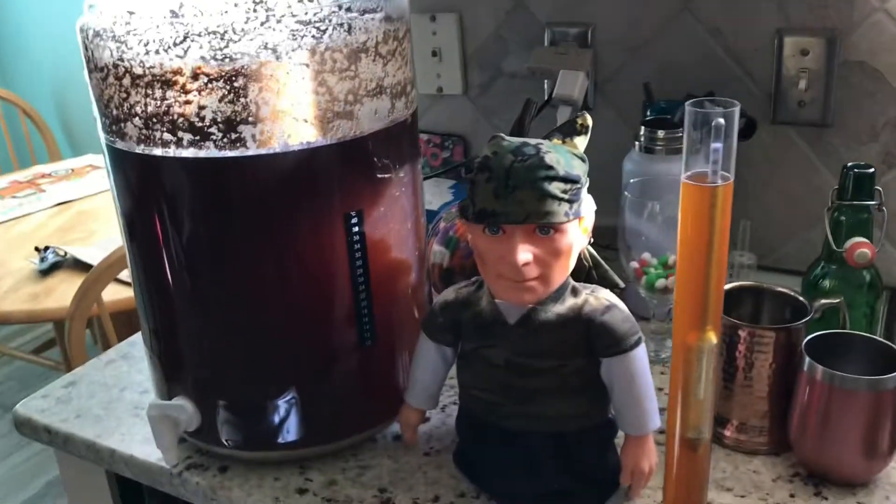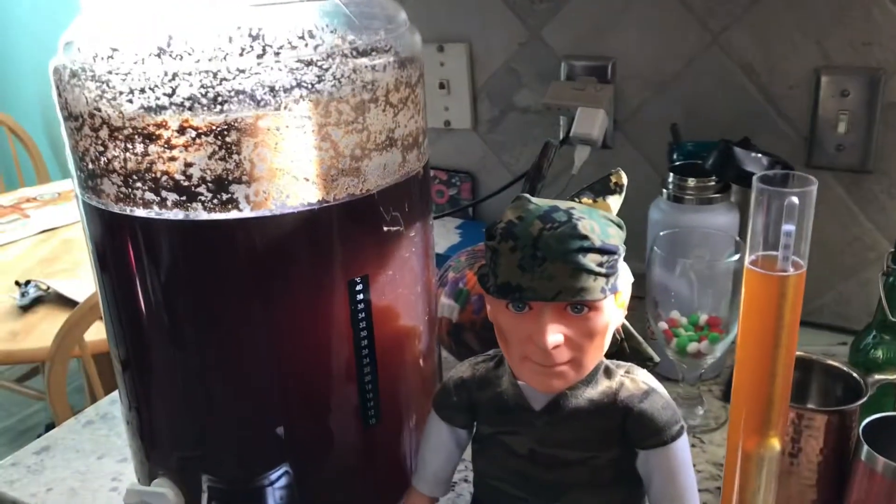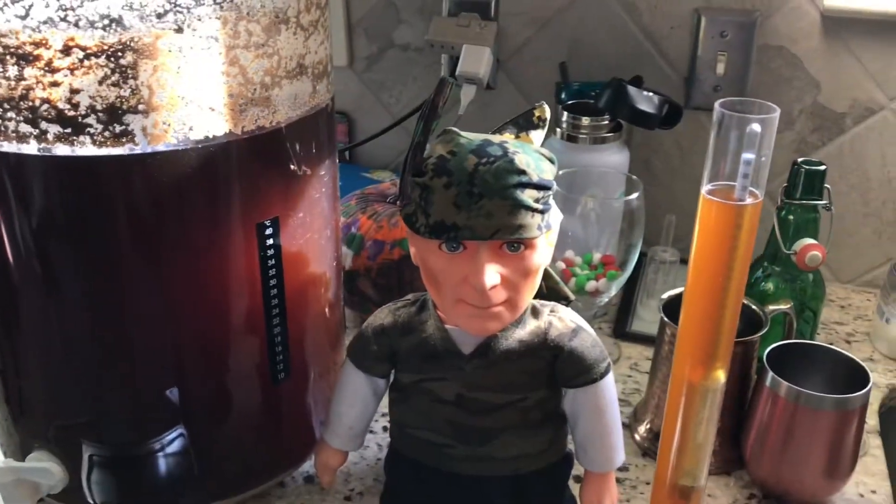Hey guys, welcome back to the channel. Today's bottling day. It's been two weeks of the Northern Brown Ale, the English Ale that we did.